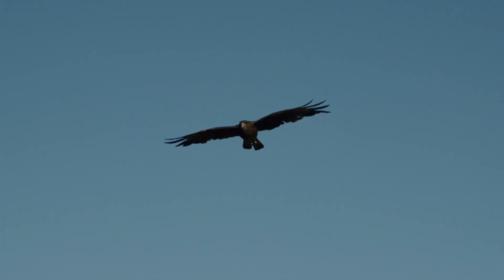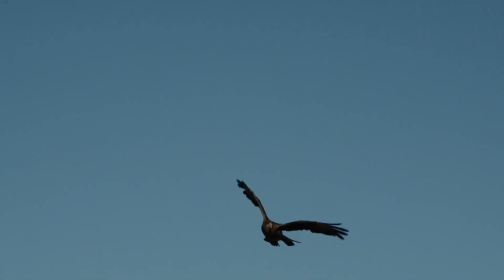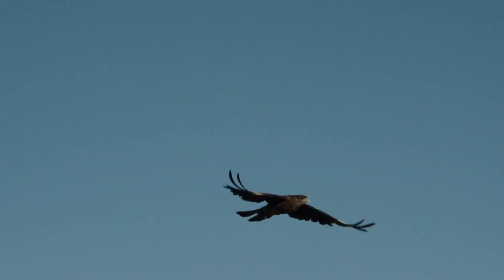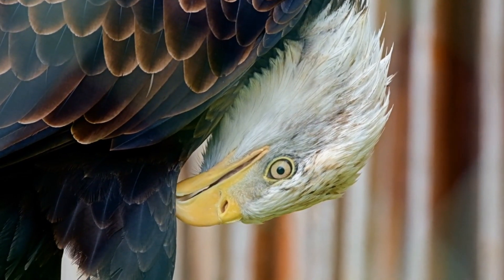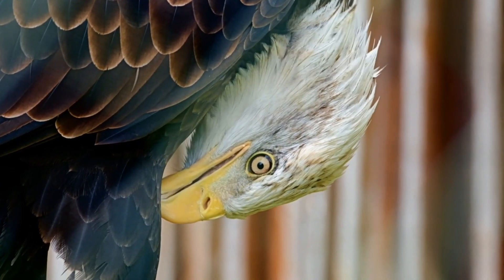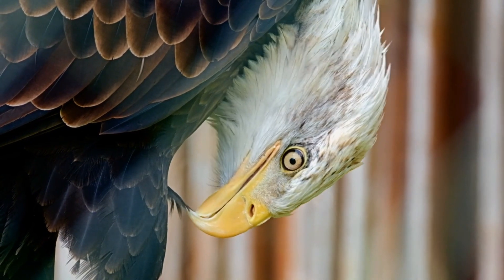Their main predators are wolverines, bobcats, foxes, bears, raccoons, and birds. The bald eagle is also considered a sea eagle, which consists of three species pairs. Each species pair consists of a white and a tan-headed species.